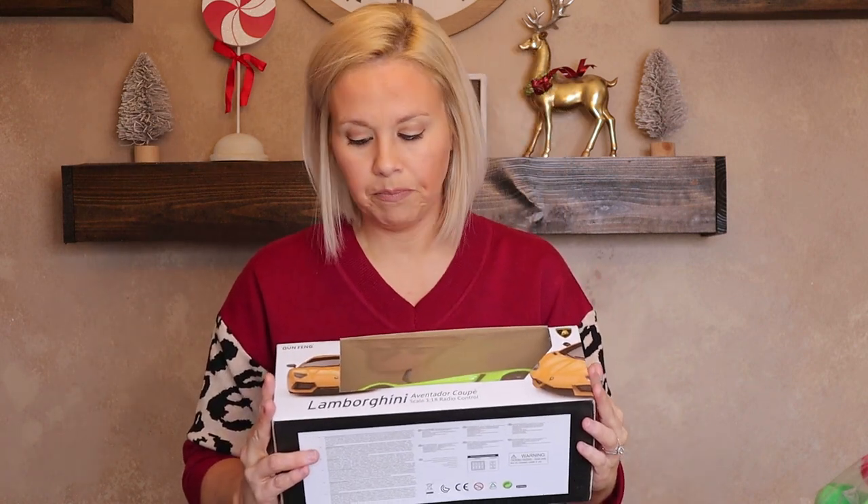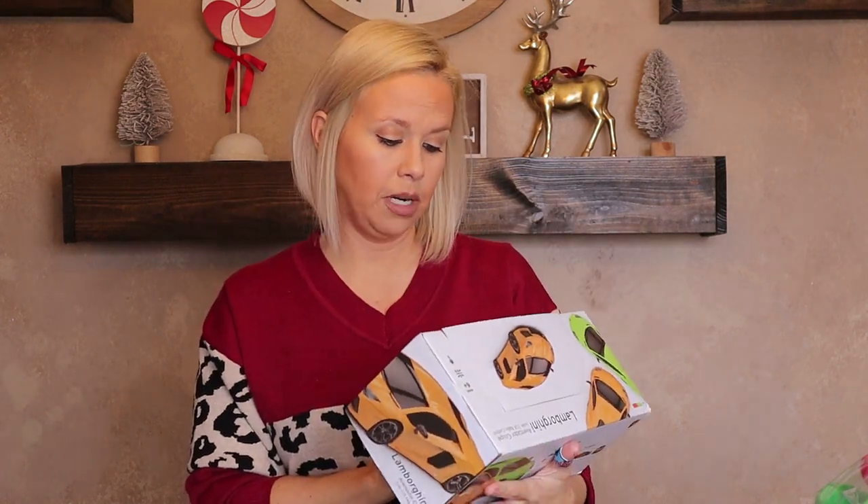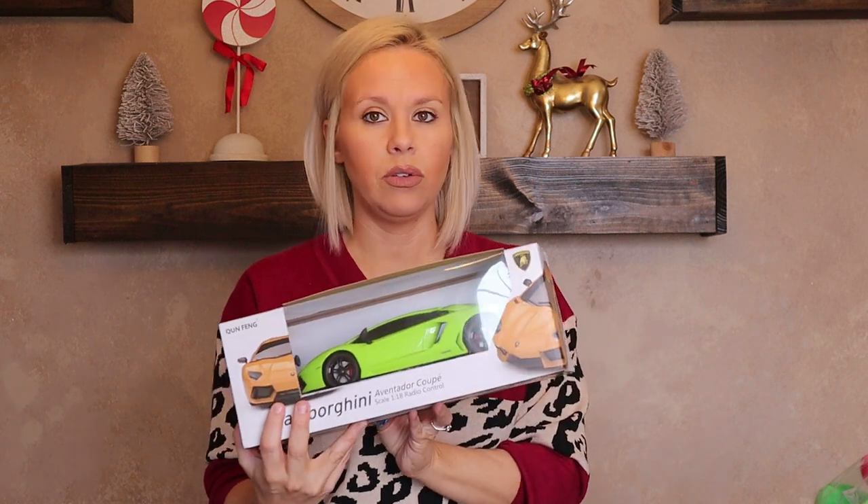Landon is also obsessed with expensive cars — he loves Lamborghinis and Ferraris and talks about them all the time. He got a Lamborghini Lego set for Easter, and I also got him a Lamborghini remote control car from Amazon. He is going to be very excited about that.